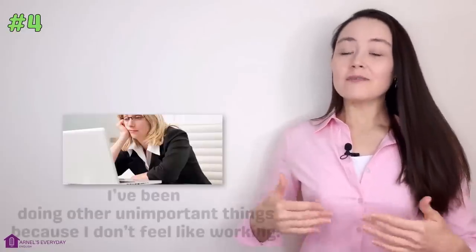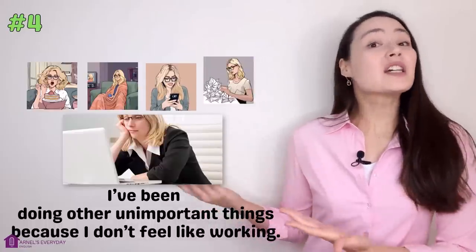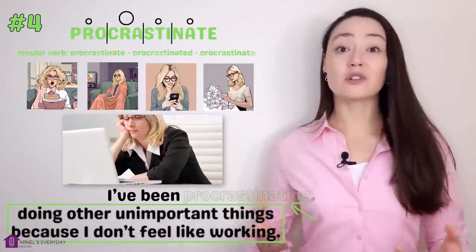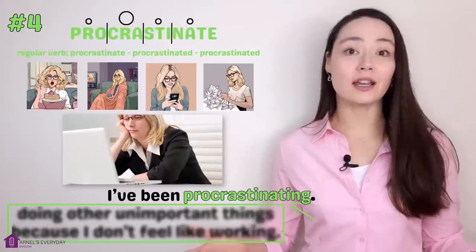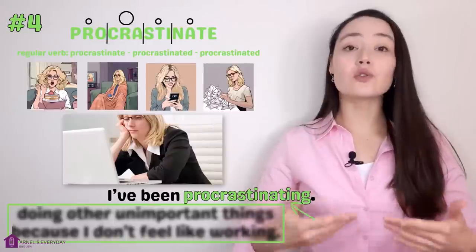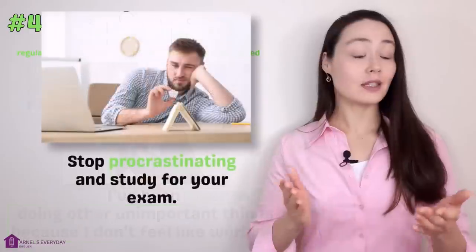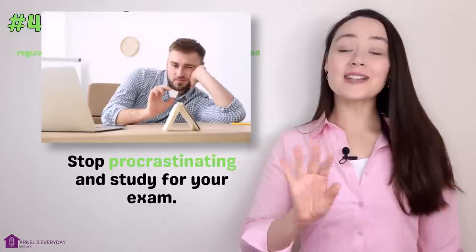Number four. 'I need to finish my work but I've been doing other unimportant things because I don't feel like working.' More concisely: 'I've been procrastinating.' Procrastinate. When we procrastinate, we should be doing something but we do other things to distract ourselves because we don't want to do it. 'Stop procrastinating and study for your exam.' That's four verbs done. Are you ready for the first gap fill?